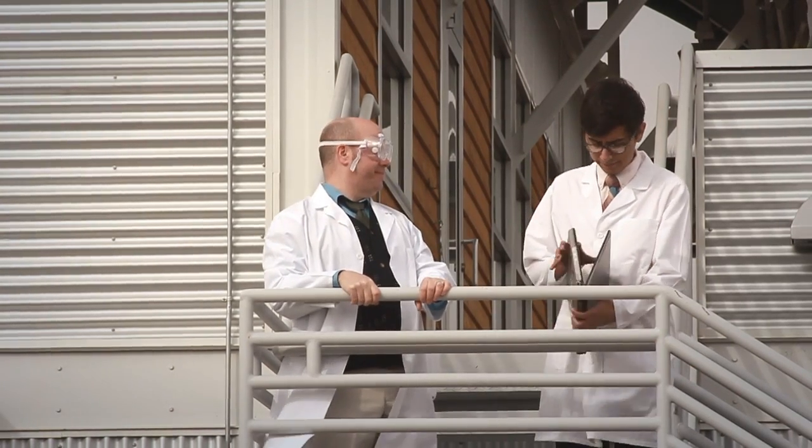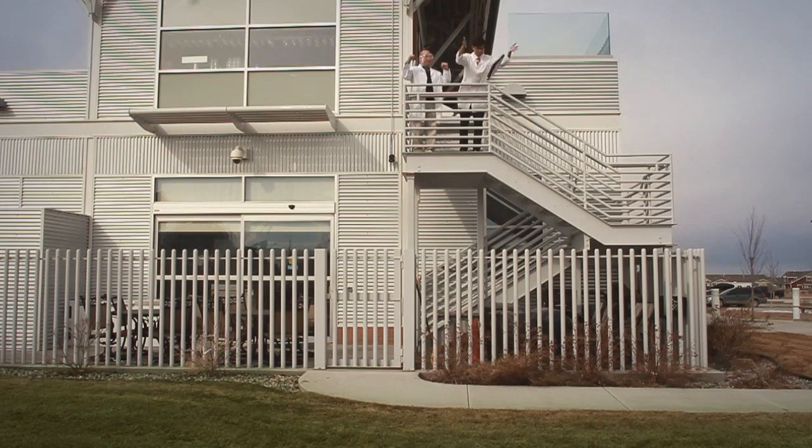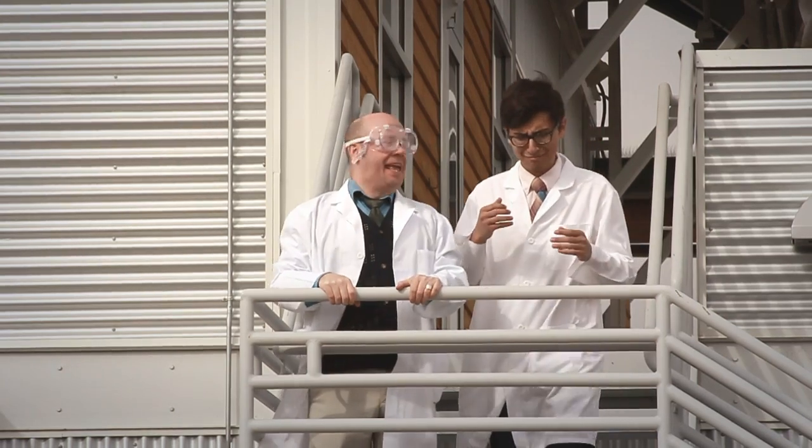Now Ted's going to give the laptop a whirl. Why do we have to use my computer? I've got a new computer. Too bad, Ted.